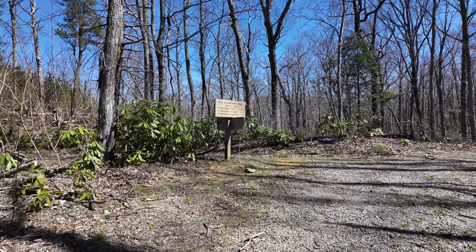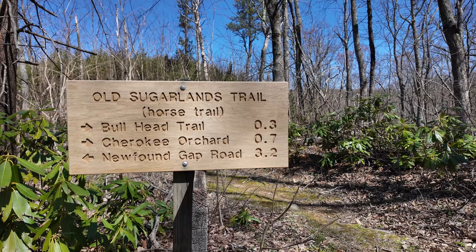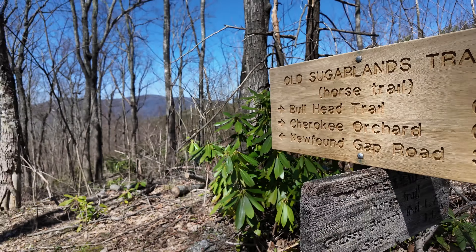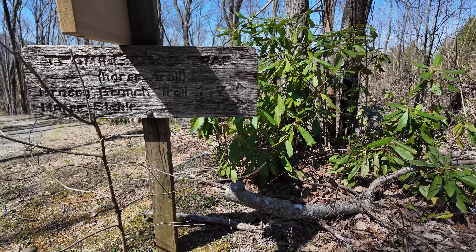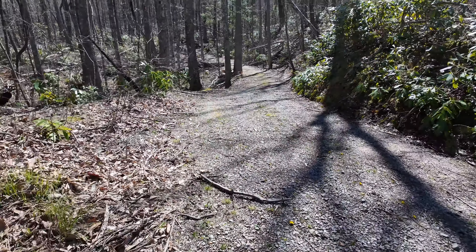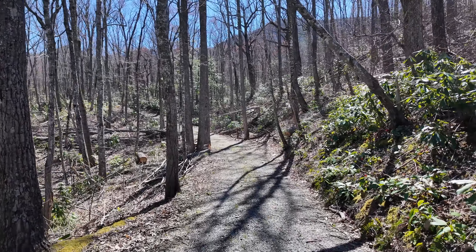There's the intersection I was trying to find. We're going to go 0.3 miles to the right here up to the Bull Head Trail, then come back down and at this point, instead of continuing down the trail we came up on, we're going to go over here on the 2-mile lead trail until we hit the 441 again. That 0.3 miles up and then we'll come right back. There are lots of little trails coming off of this old Sugarlands Trail.